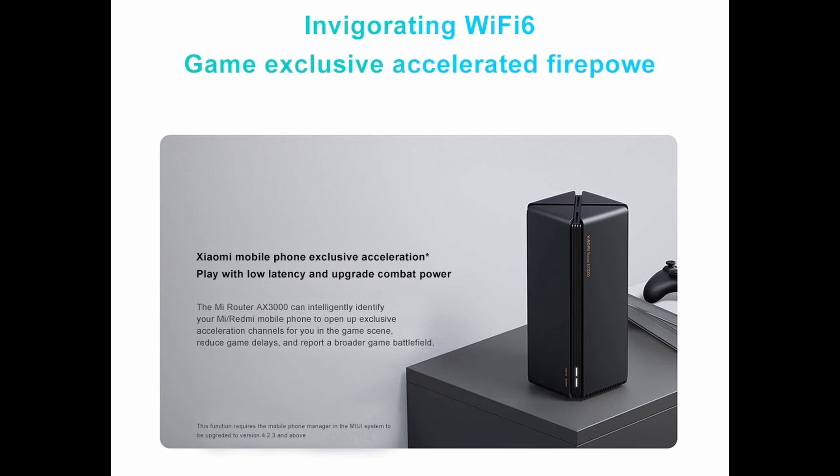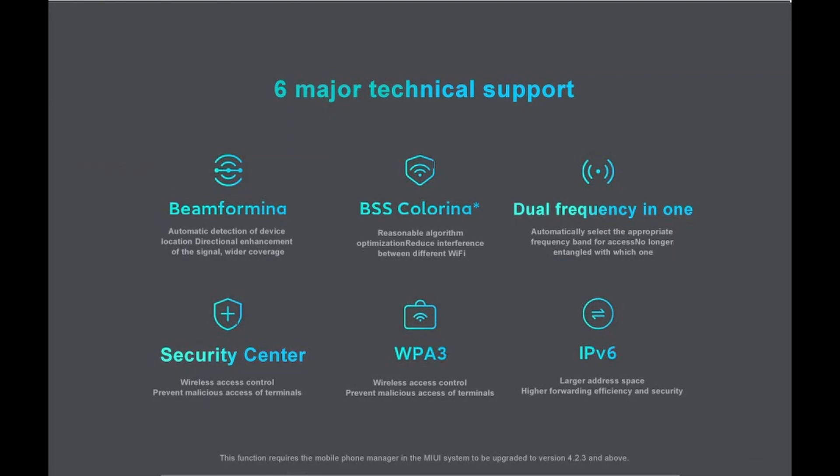Xiaomi mobile phone exclusive acceleration: the Mi Router AX3000 intelligently identifies your Mi or Redmi mobile phone and opens exclusive acceleration channels for you. In gaming scenarios, it reduces game delays and helps you conquer a wider game battlefield. Six major technical features support this router.